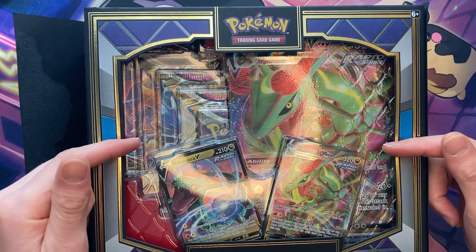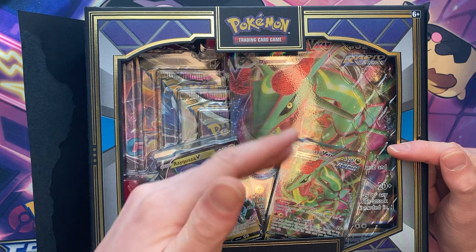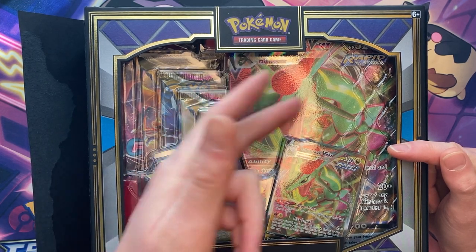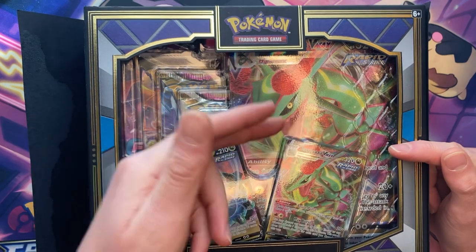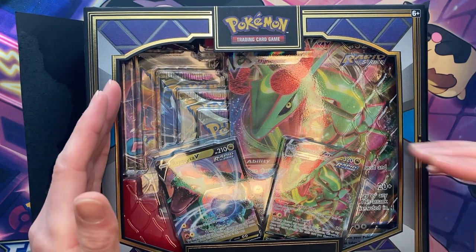Now, to enter this giveaway, all you have to do is like this video, subscribe to the channel, make sure you have notifications turned on because I'm gonna have a giveaway announcement video two weeks from today. Comment down below which side you think is gonna win — the left side or the right side.